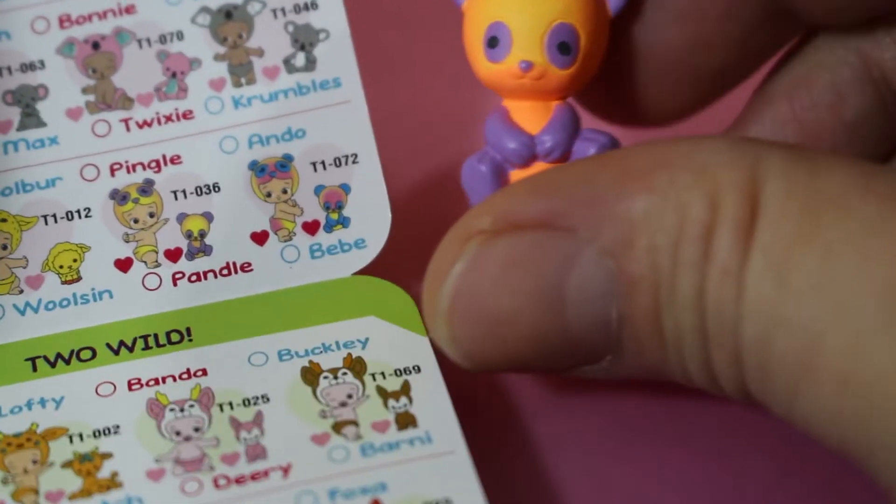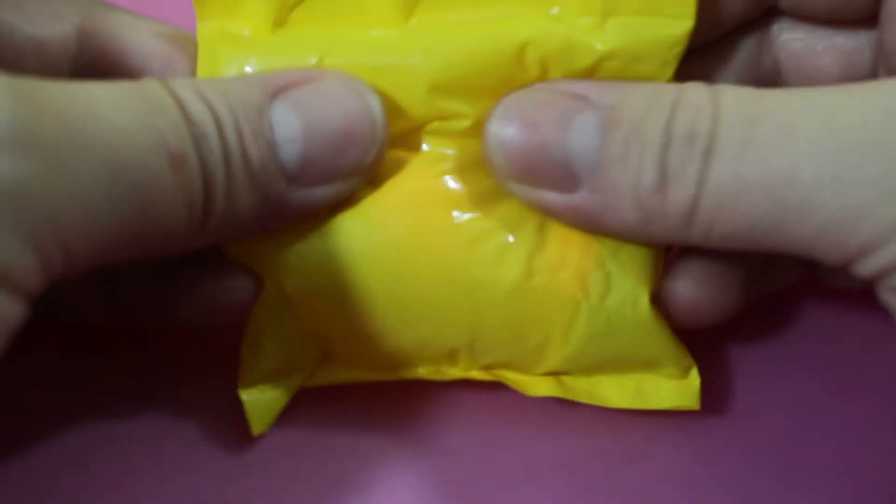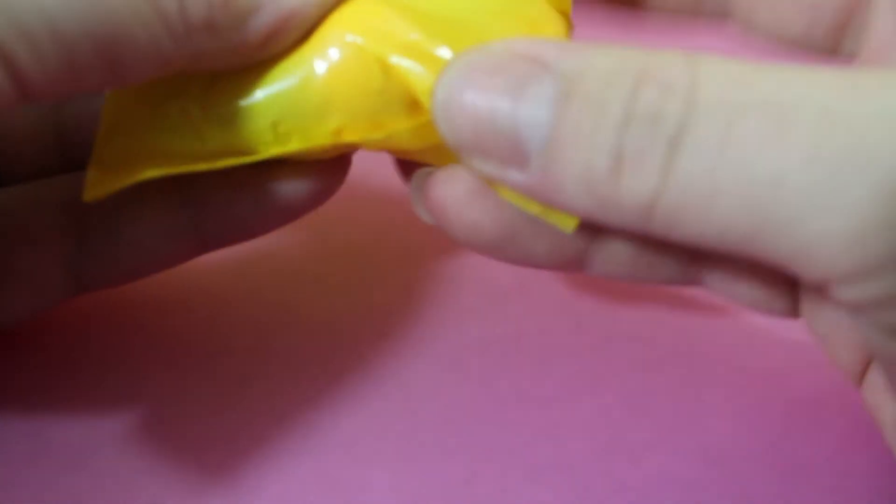I want that other one too. I like these neon ones — I think they're twins. Cool. Okay, are you ready to see what baby we got?